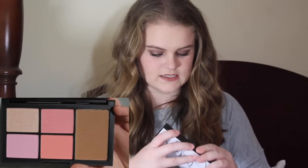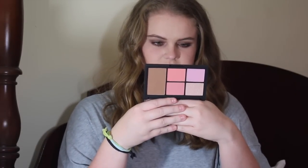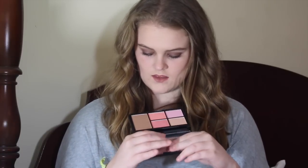Then I got this little guy which I'm so excited about. NARS every holiday season comes out with a new palette and normally it's a blush palette. This is the Virtual Domination Cheek Palette for Christmas and it's absolutely gorgeous. The packaging is amazing as always. The shades are Miss Liberty, Sex Fantasy, Deep Throat, Final Cut, and Laguna. I've been super into the Laguna bronzer lately — I love that it's matte.